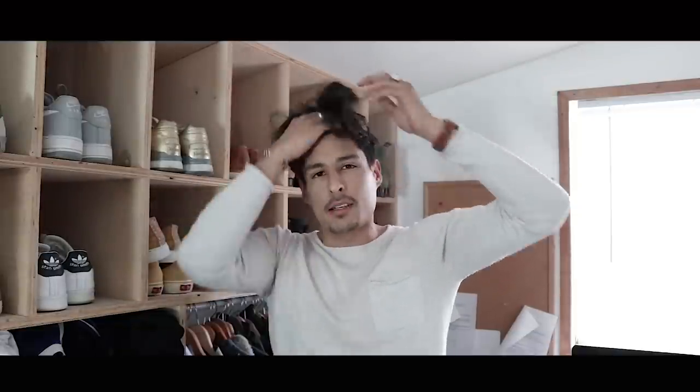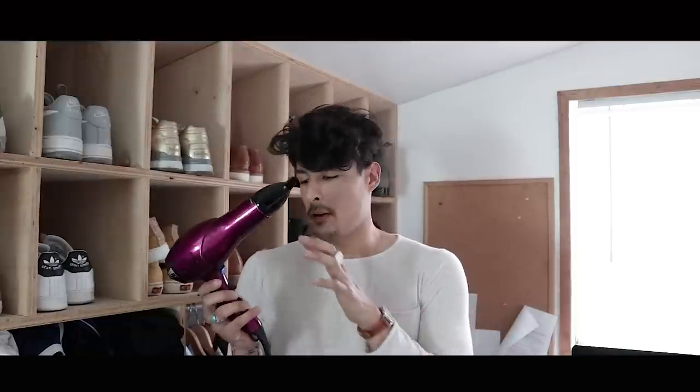First I'm going to take the blow dryer and build some heat, get some shape in here using friction with my fingers, the warmth of my hands, and the blow dryer. I'll use the hot setting to build shape and then blast it with cool air to lock the hair follicle in place.